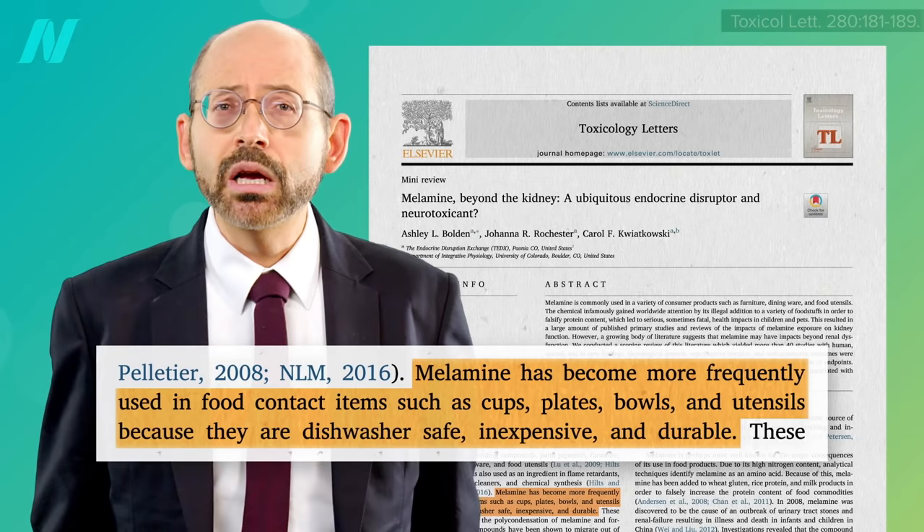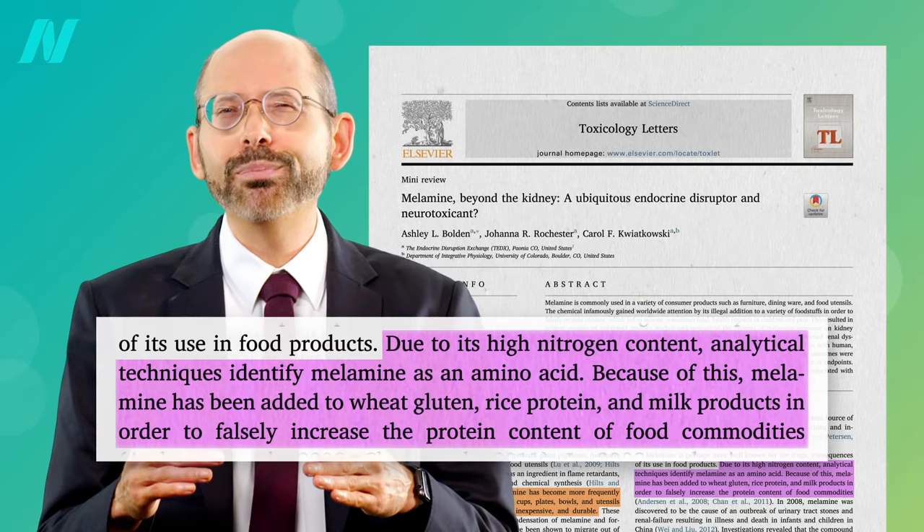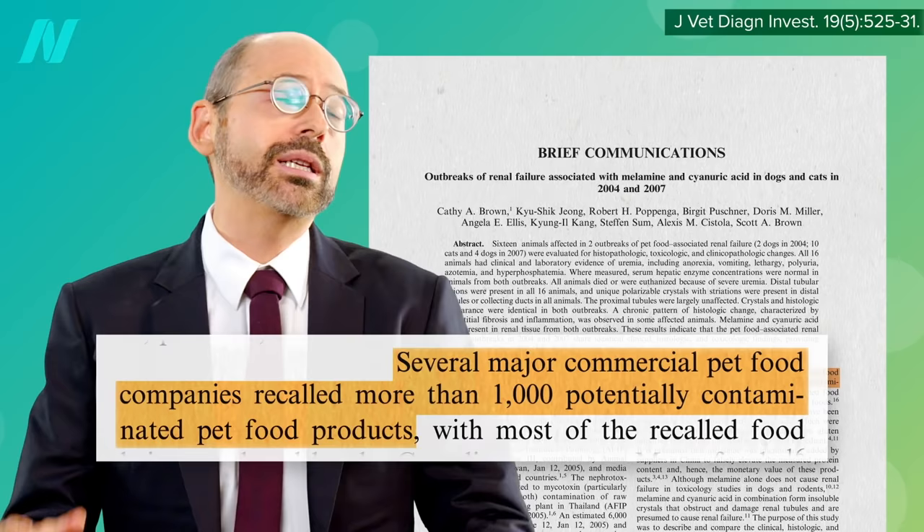Melamine is used to make a variety of hard plastic cups, plates, bowls, and utensils because they're dishwasher-safe, inexpensive, and durable. If that word sounds familiar, it may be because melamine is also illegally added to protein products that game the system to make it appear that pet food has more protein than it does, for example.